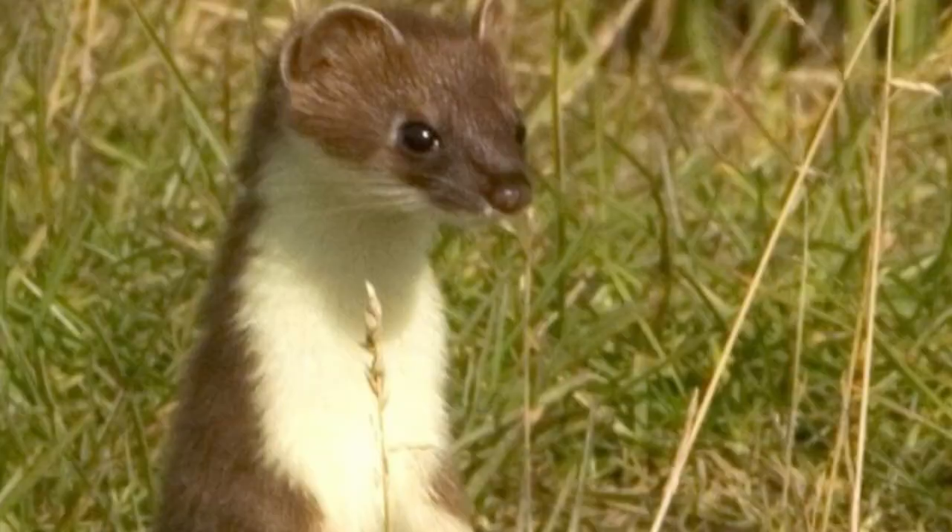Stoats are small members of the Mustelid family, and have long slender bodies, short legs and a long tail. The black tip of the tail helps to separate them from the similar-looking weasel. Their upper parts are chestnut brown and the under parts are creamy white, with a regular border between the two colours. Male stoats are called Jacks, females are known as Jills, and the young stoats are called Kits.